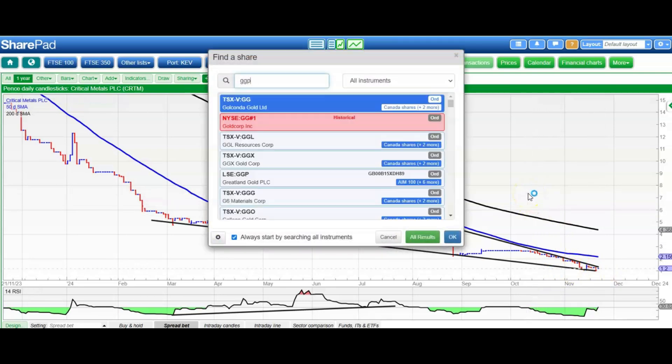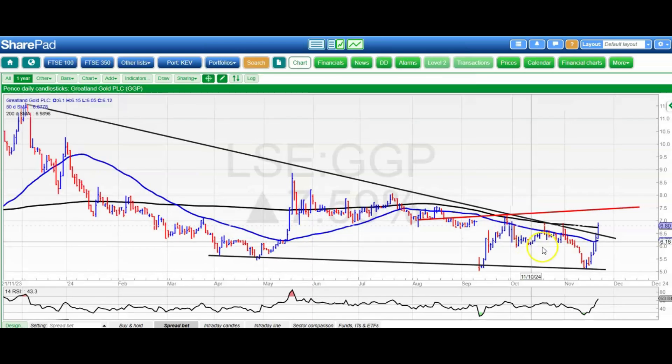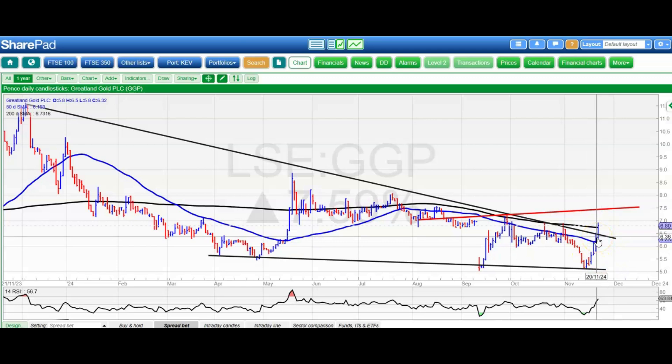Moving on to Greteland, which has finally gone up and stayed up, and here we've broken that line of resistance from this time last year around 6.3 pence. We have been looking for 7.5 pence, which hopefully we'll get by the end of this month. Ideally, now we stay above that rising 50-day line at 6.2 pence.